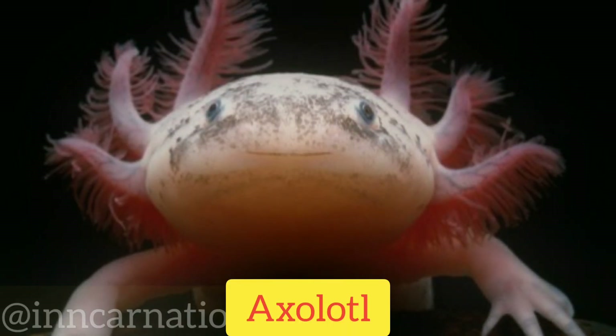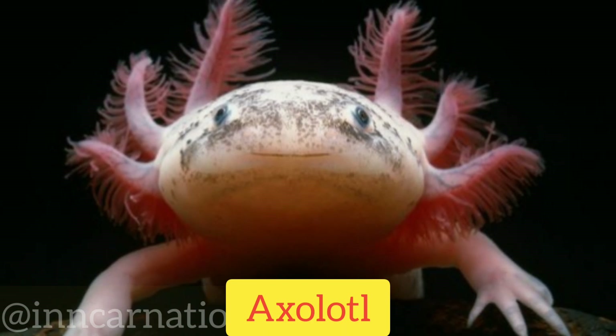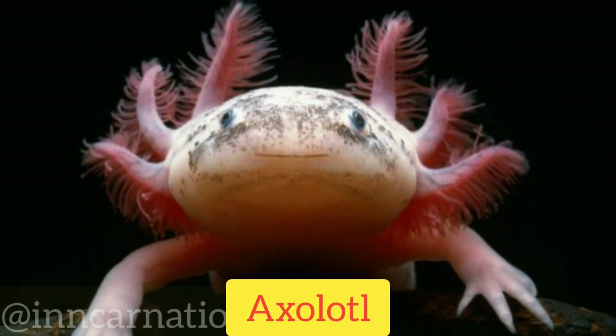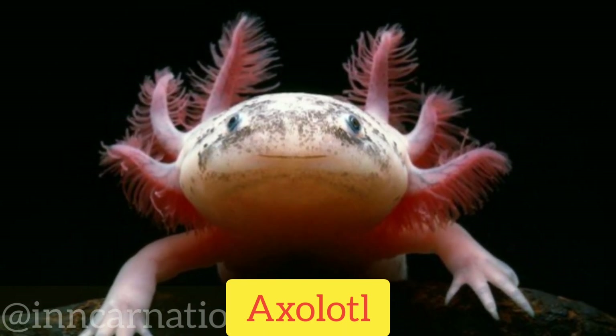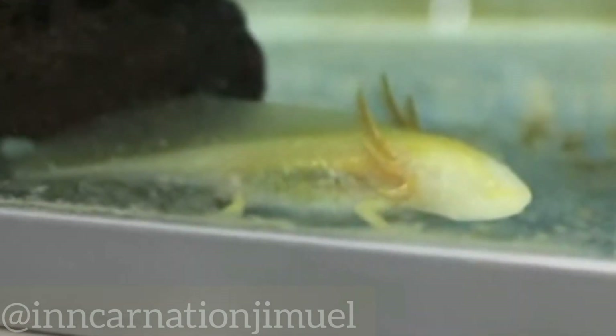The axolotl, also known as the Mexican walking fish, is a fascinating creature that has become famous for its unique ability to regenerate lost body parts. It is a type of salamander that is native to the freshwater canals and lakes of Mexico City, Mexico, and is critically endangered due to habitat destruction and pollution.